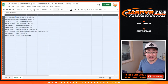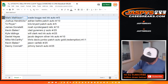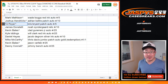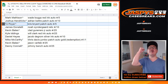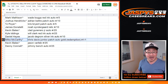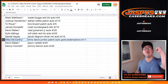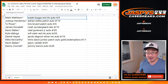Here's how it shakes out everybody. Mark Mattson with the Wade Boggs red ink auto to 5 — all aboard the Big Hit Express, whoop whoop! Josh with the Adrian Beltre patch auto to 10. TJ Poyer with the Chris Bryant patch auto to 5 — bit of the Cub in that patch too. All aboard the Big Hit Express! James, you have the Noah Syndergaard to 10. Kevin with the Vlad Guerrero Jr. to 25. Kyle with the Will Clark red ink auto to 25. Daniel Hayes, Jacob deGrom silver ink autograph to 10. Mike McCarthy with the Chris Davis jumbo patch auto gold parallel redemption, which is a 1 of 1 — all aboard the Big Hit Express! Kevin Bales with the Jason Varitek to 25. And Danny Connell with the Johnny Bench autograph to 25. So there you go. Thanks everyone. Joe for jazbeescasebreaks.com — we'll see you next time for the next break. Bye-bye.